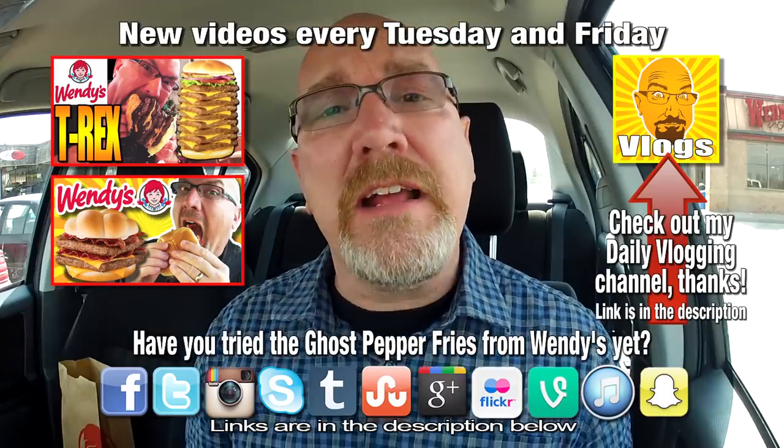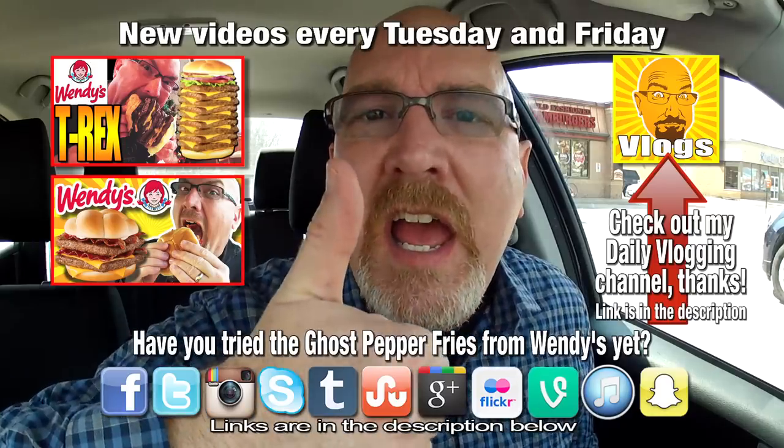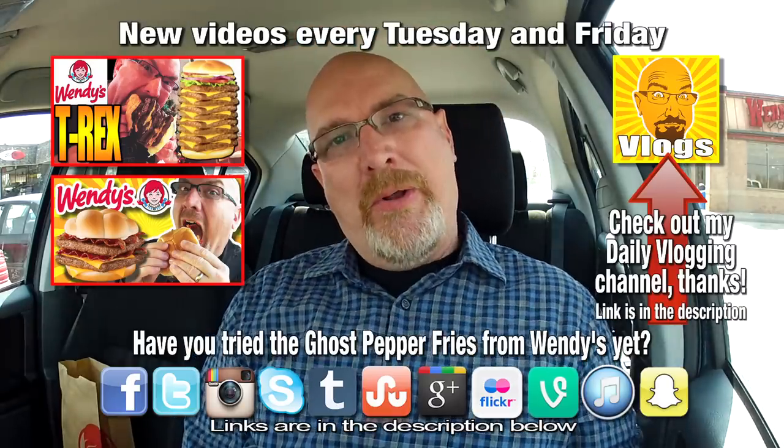Alright guys, if you liked this video, give it a thumbs up — ding ding ding ding ding — and we'll see you next time on another Ken Domic Food Review. Ken Domic, out. Boop.